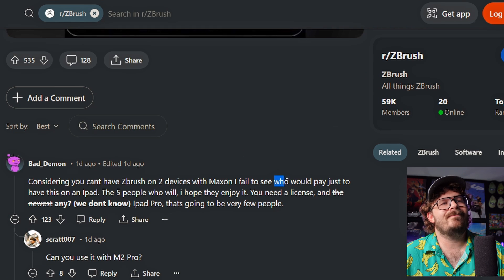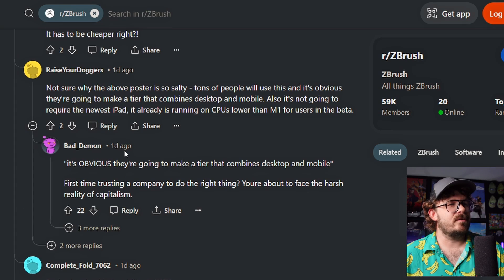No way. There is no way that ZBrush sculptors are just never going to sculpt on a PC again and just do all their work on the iPad. I think it'll be professional users, hobbyists who can, like, oh yeah, now I can go do this on the train or whatever. We don't ride trains in America, but you know what I mean. It's obvious they're going to make the tier that combines your desktop and mobile.